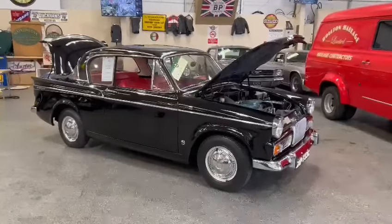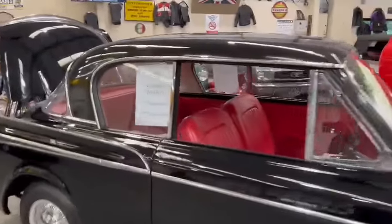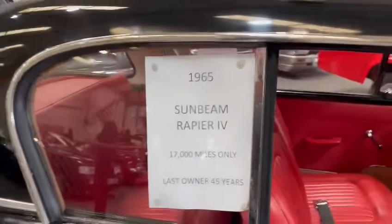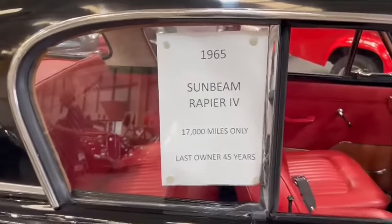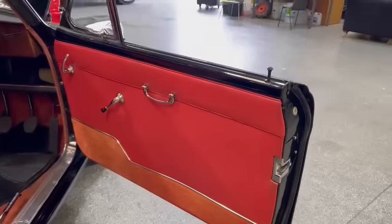Right then guys and girls, here we go. Little cracker look. 1965 Sunbeam Rapier. 17,000 miles only. Last owner 45 years. Blimey, look at that and it just goes to show. Look how lovely she is. Very, very nice.